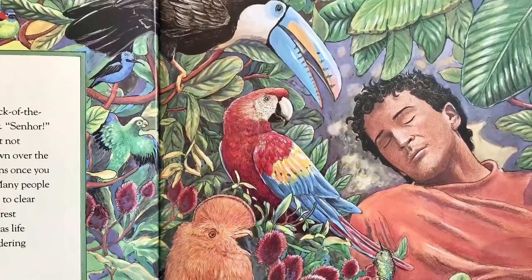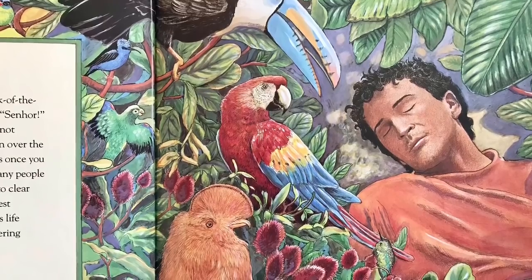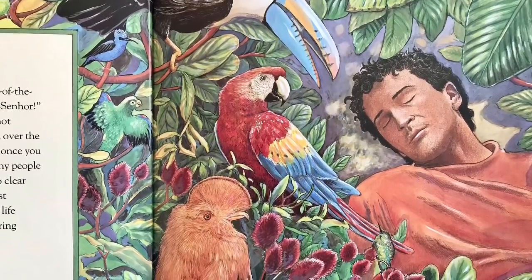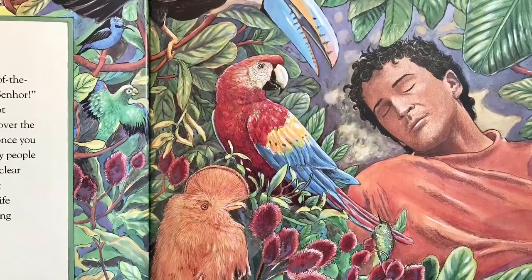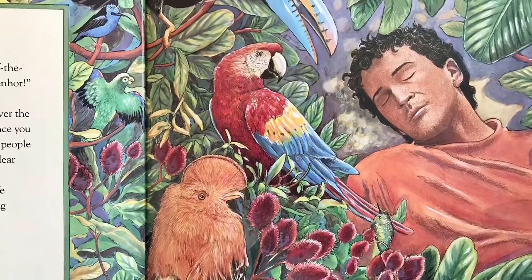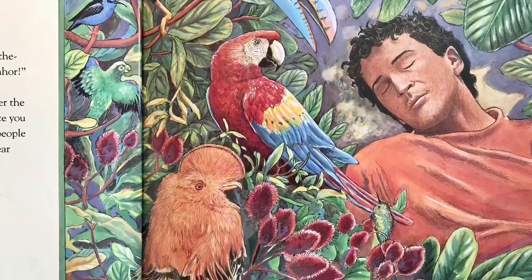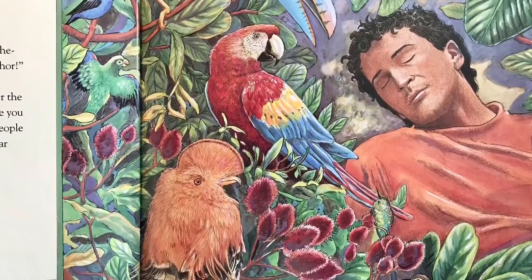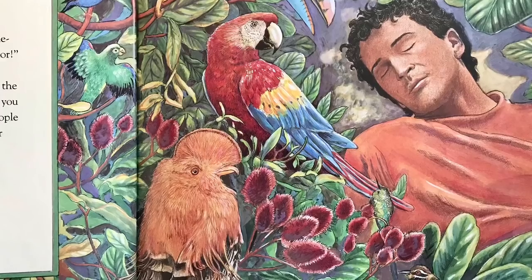A toucan, a macaw, and a cock of the rock flew down from the canopy. Señor, squawked the toucan, you must not cut down this tree. We have flown over the rainforest and seen what happens once you begin to chop down the trees. Many people settle on the land. They set fires to clear the underbrush and soon the forest disappears. When once there was life and beauty, only black and smoldering ruins remain.